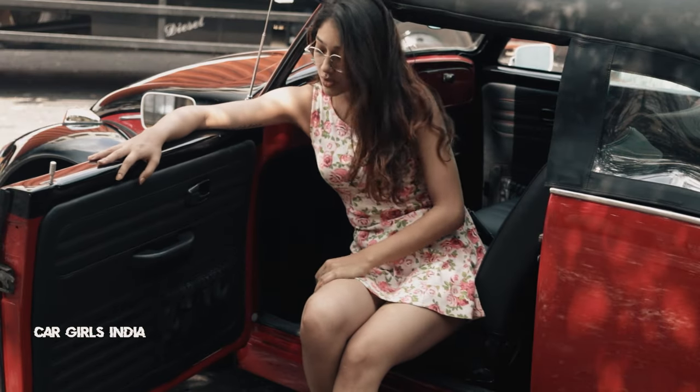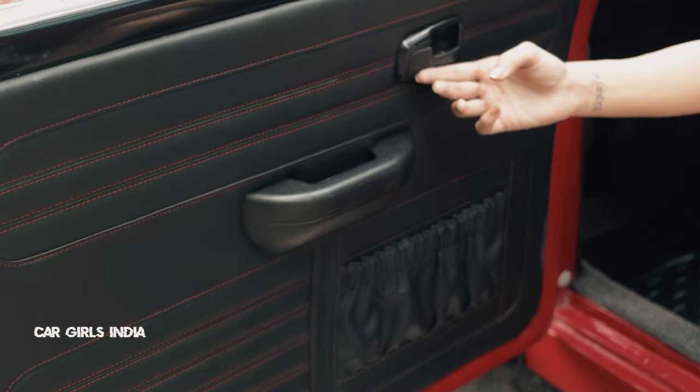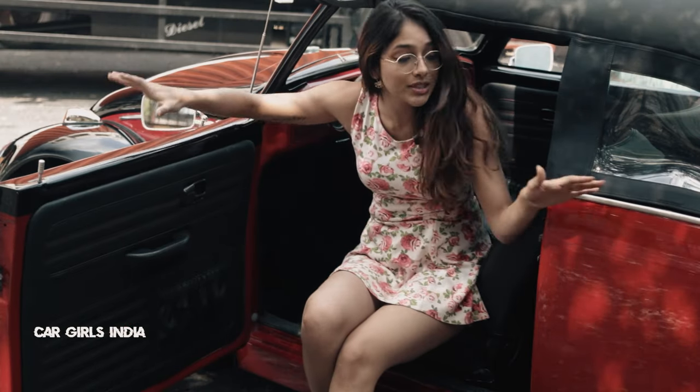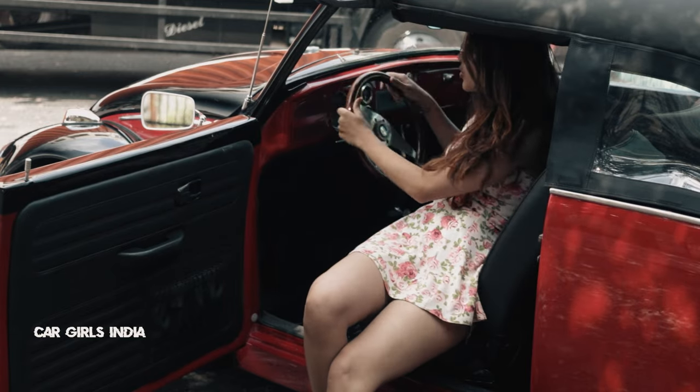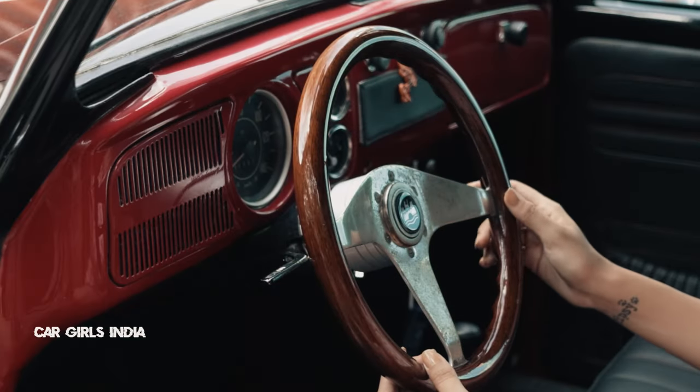As you guys can see, it's got this matching upholstery with red stitches going all over that goes with the theme of the entire car. And the fun part is that it has this wooden steering wheel, which is one of my favourites.